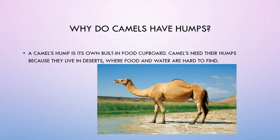Why do camels have humps? A camel's hump is its own built-in food cupboard. Camels need their humps because they live in deserts, where food and water are hard to find.